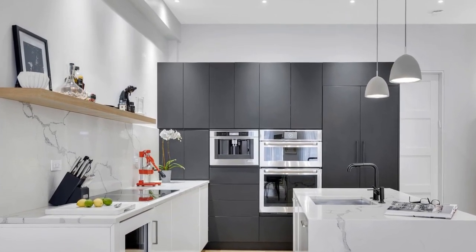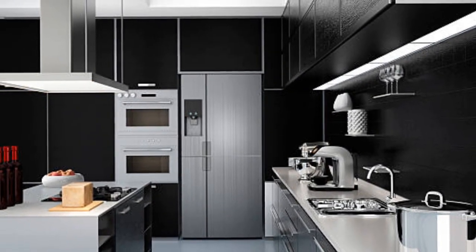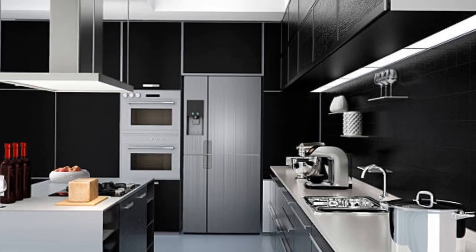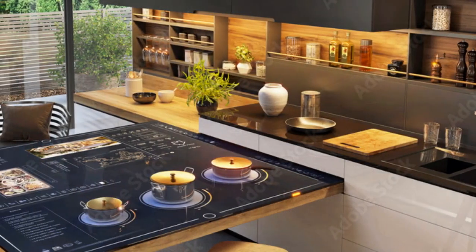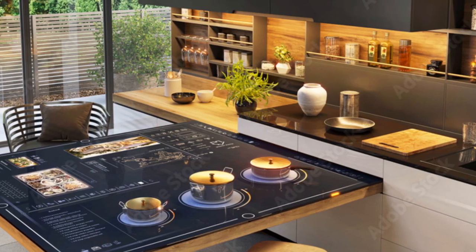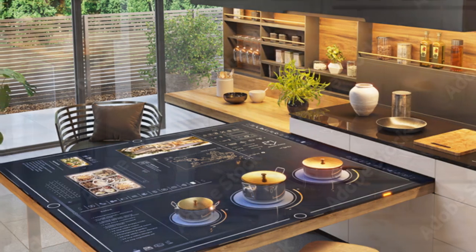5. Integrated Sound Systems. Elevate your kitchen ambience with integrated sound systems that deliver high-quality audio throughout the space. Install speakers discreetly in the ceiling or cabinets to avoid clutter while enjoying your favorite playlists, podcasts, or radio stations while cooking or dining.